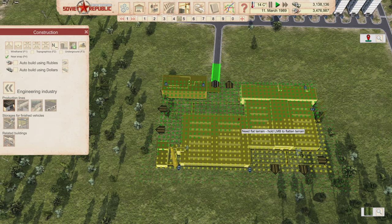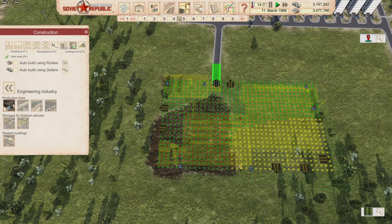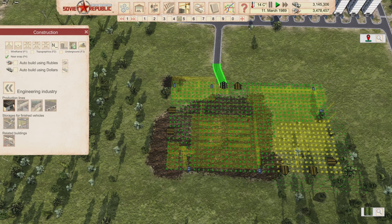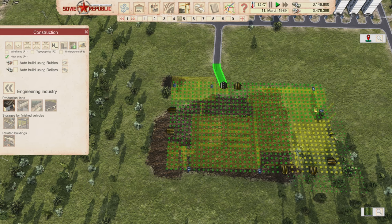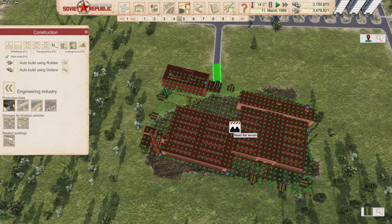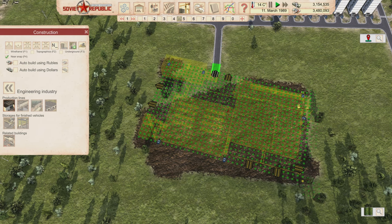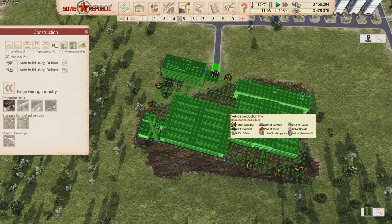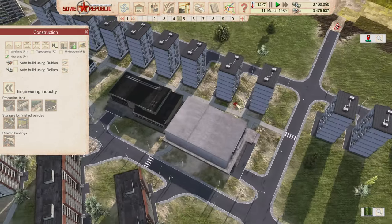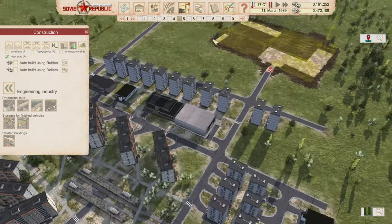I'm going to position the factory and make the terrain nice and flat. I'm angling the building to get better access to the factory connection near the road, which gives me more flexibility for placement. This will provide jobs for a lot of nearby workers, and others can work at the train station.